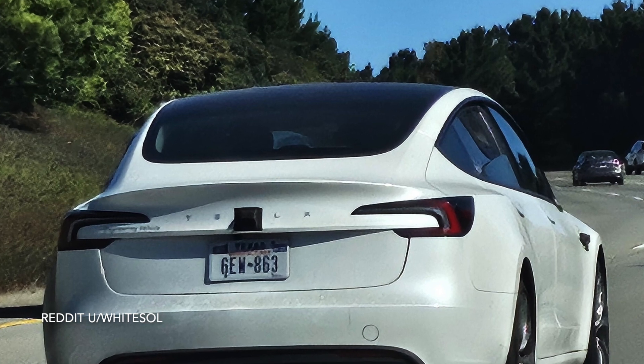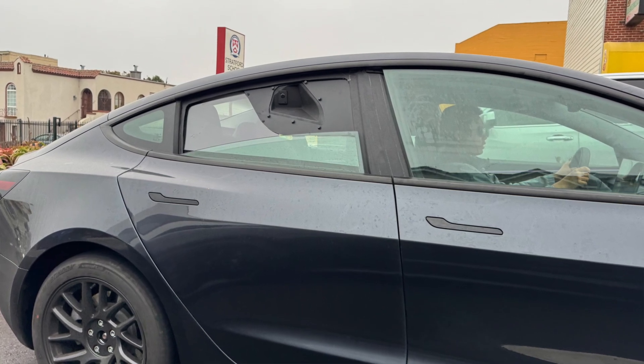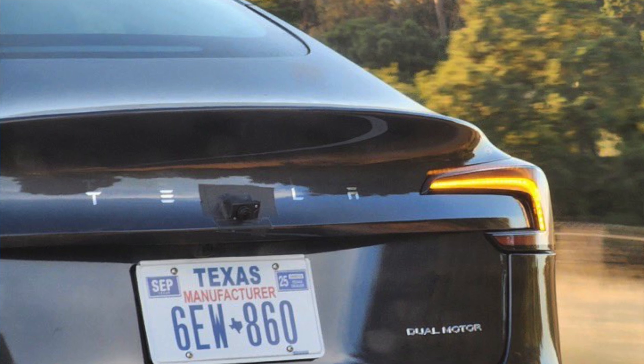Looking closely at these cameras, they don't seem to be the same ones we have on the current hardware. The entire housing looks a little bit different — a bit larger than what we have right now. It's going to be no surprise that Tesla wants to put more powerful, upgraded cameras into the RoboTaxi. This means it will probably be seeing the Hardware 5 sensor suites that we have been talking about for the past couple of weeks. If you want to know more about Hardware 5, the hybrid sensor lens, and the water-repellent work they're doing, definitely go check that out — I'll drop the link in the description.